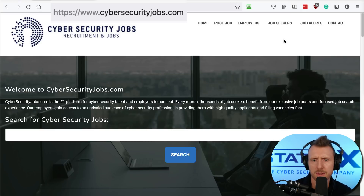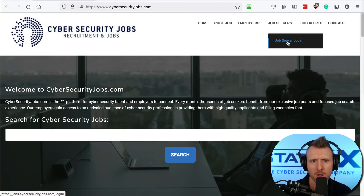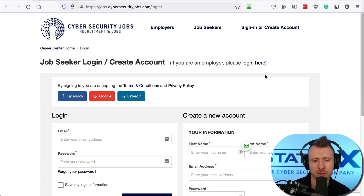The first thing you need to do with this site and any job-seeking site is register, because you need to access features that are available only if you're logged in, such as saving job searches and alerts for jobs.